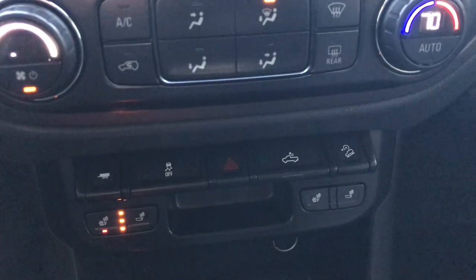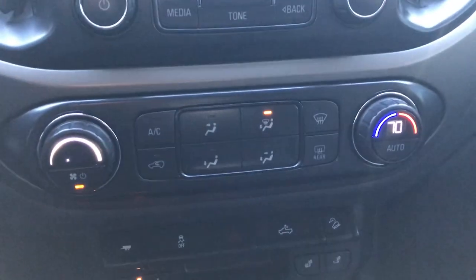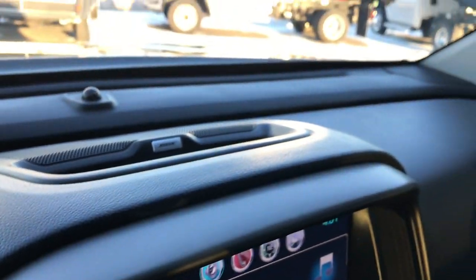Down here there is an AUX and a USB jack. You have your heated seat buttons right there, stability control, downhill assist control, and your cargo lamps. Climate control is right there. You have the carbon fiber trim around the transmission shifter. Passenger seat is very clean as well and that seat is also heated. You have the factory all weather floor mat on that side. Dash is nice and clean, and this one does have the Bose sound system in it.